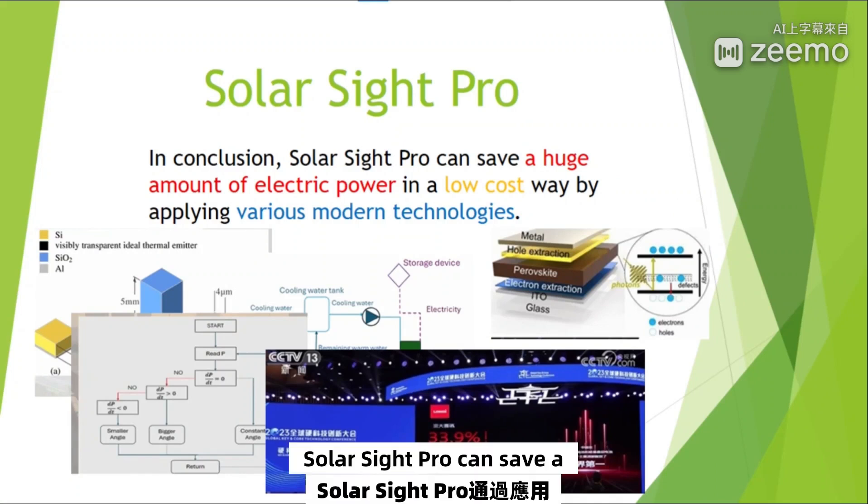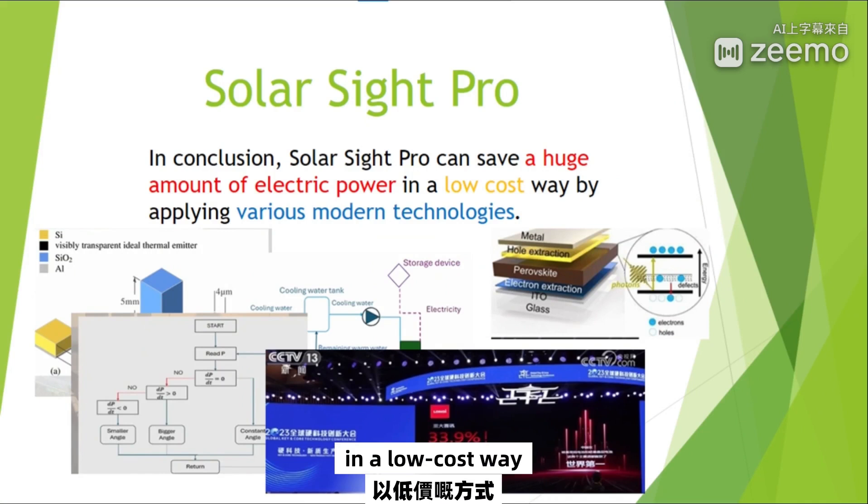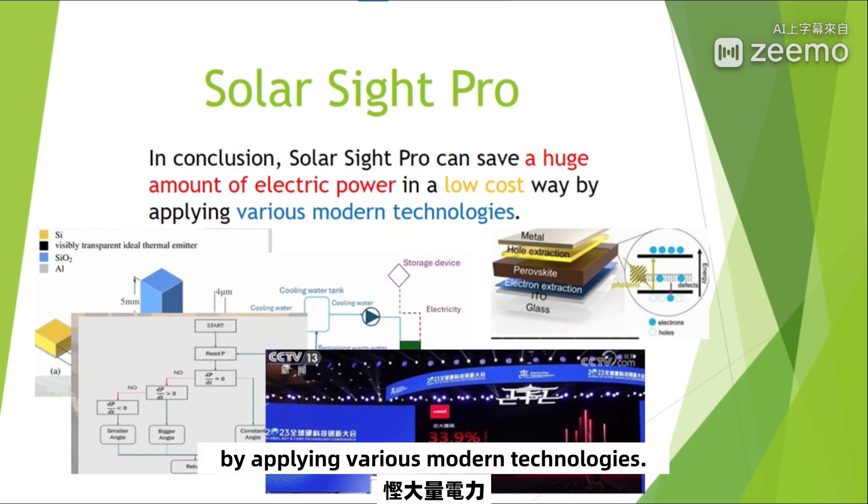In conclusion, SolarSizePro can save a huge amount of electric power in a low-cost way by applying various modern technologies.